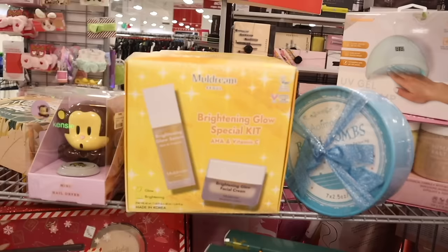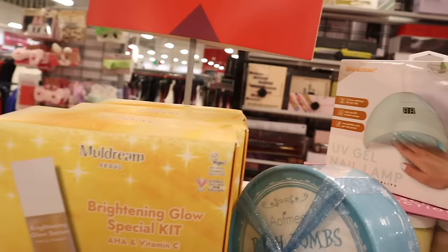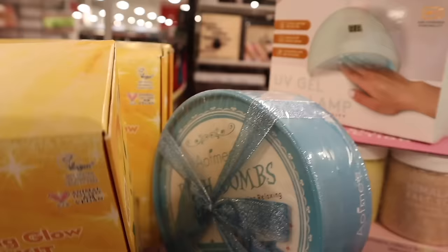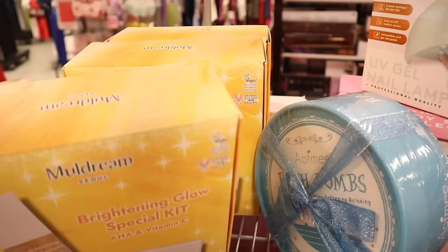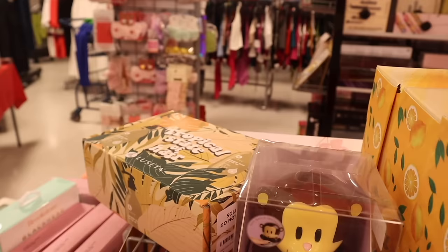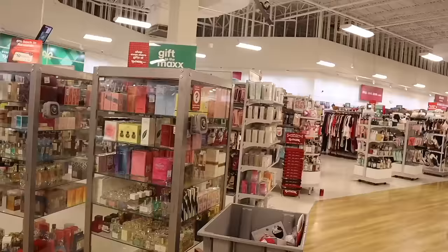Up here they have the Brightening Glow Special Kit with AHA and vitamin C — you get the facial cream and glow serum — priced at only thirteen dollars. They also have the Tropical State of Hair set, really cute too. We just made it over to the makeup section!